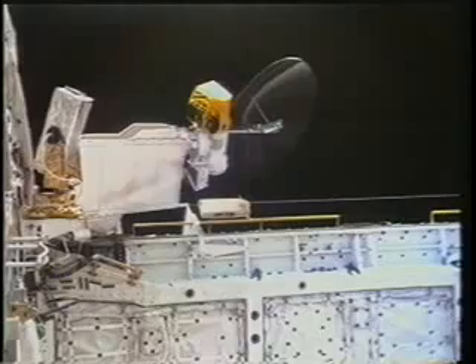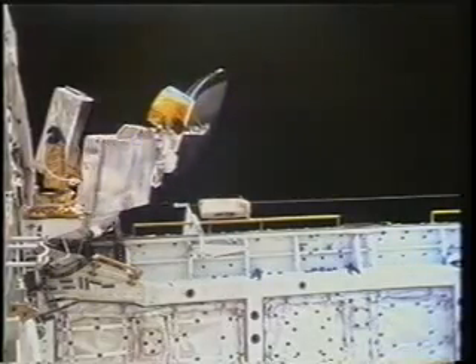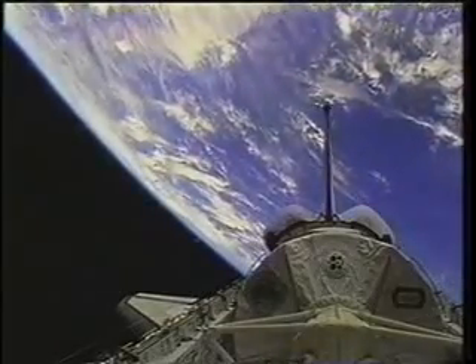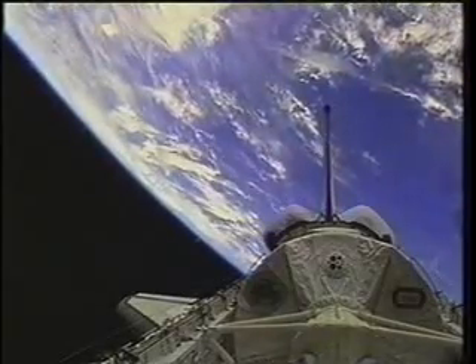The first thing we do on orbit is open the doors and deploy the KU band — that was my job and Mike's job, and that of course is the source of all the TV. On this particular mission we had digital data, six channels of digital TV down for the experiments, which was really great in terms of data management and resource management for us on board and the folks on the ground.